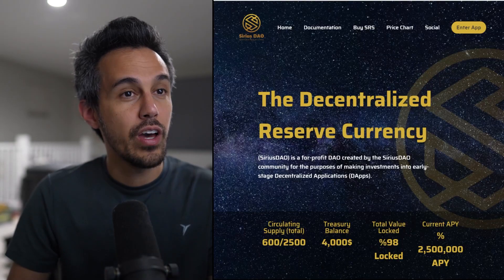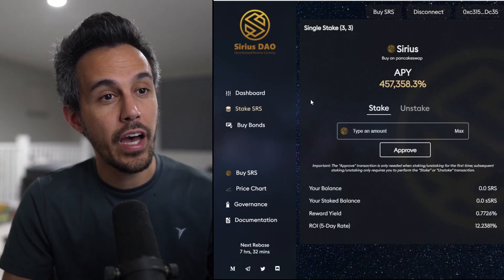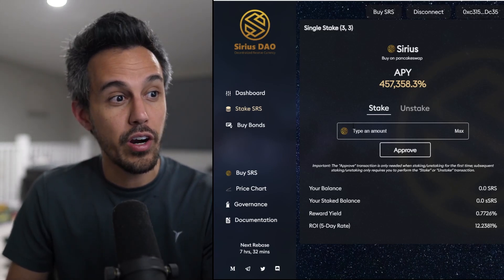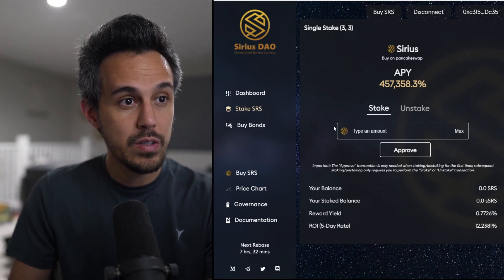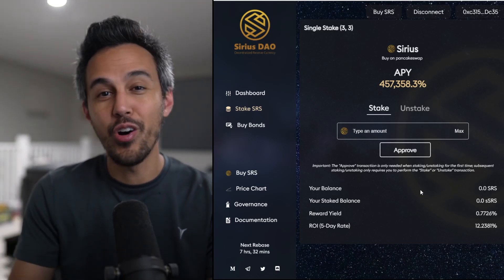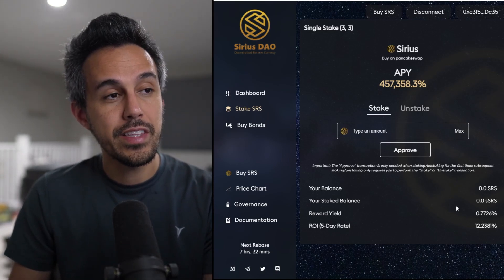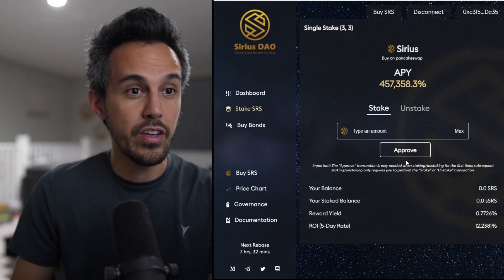I wanted to start by jumping into the D-app. You can check out staking if you're interested — just enter the amount. My wallet is connected on the Binance Smart Chain. You can buy the SRS token through PancakeSwap. All you have to do is enter the amount and hit Approve. You can check out your balance and it'll show your staked balance. It's really easy to do — I've shown you how to stake before.